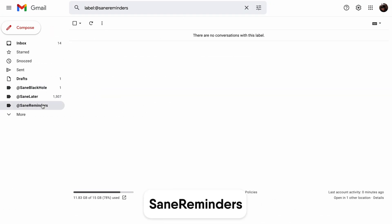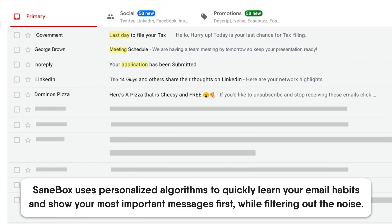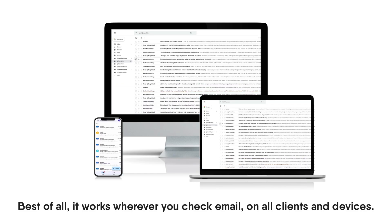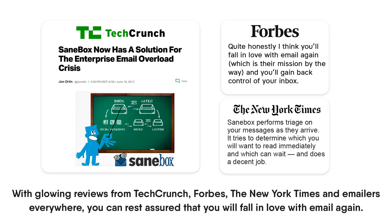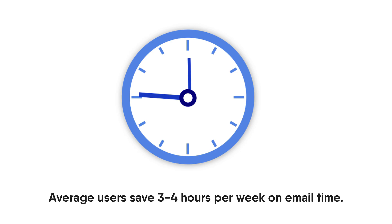The tool is really powerful and works with all clients and devices. It gets great shout-outs in the productivity community for keeping emails away from your inbox and saving users an average of three to four hours a week. You can check out the discount below.